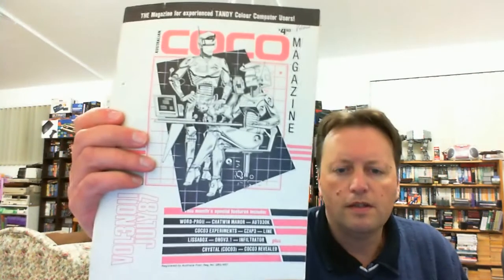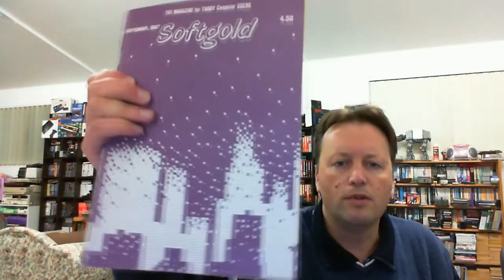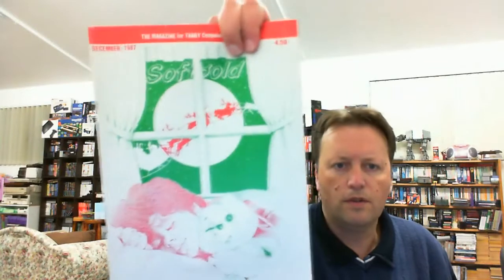Another issue of Cocoa Magazine. Australian Cocoa Incorporating Soft Gold — so Soft Gold was obviously another magazine and it got merged in there as well. Soft Gold magazine for T&D computer users, 1987. Another Cocoa Magazine, August 1987. Soft Gold, 1987. Soft Gold, December 1987. Australian Rainbow, January 1987.